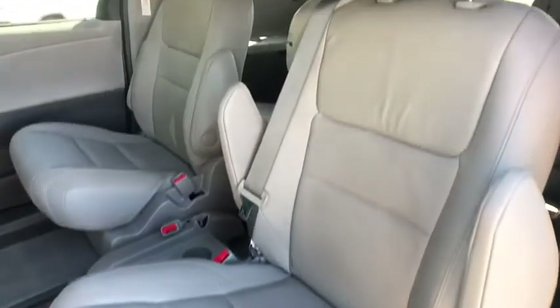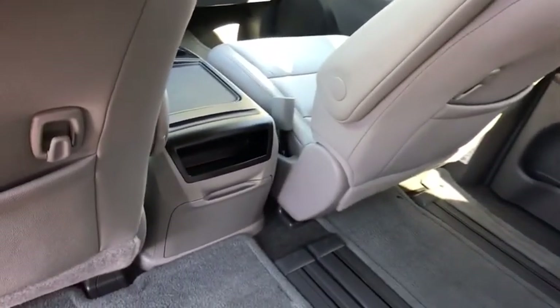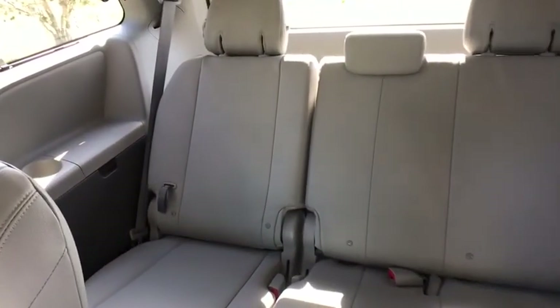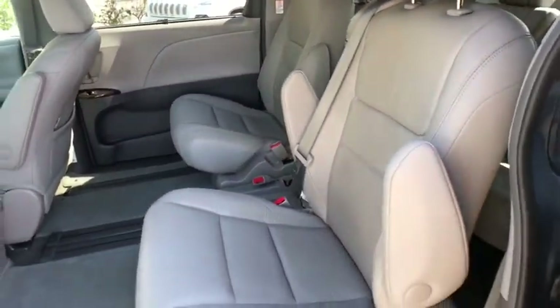Aluminum wheels, cruise control, four-wheel disc brakes, auto-dimming rear-view mirror, AM-FM stereo radio, universal garage door opener. This vehicle is Carfax certified one owner and qualifies for Carfax buy-back guarantee.